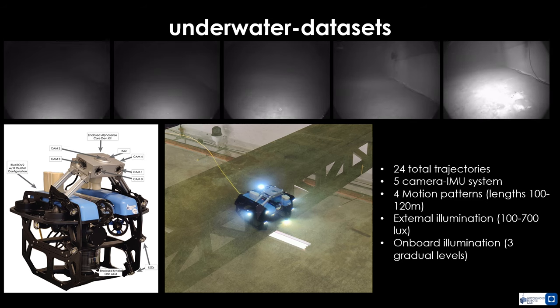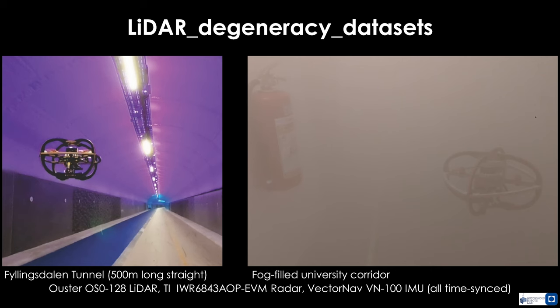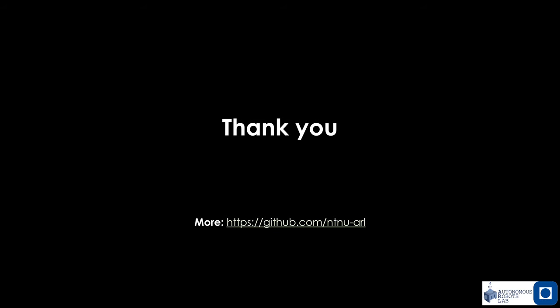Furthermore, we released a dataset involving lidar, radar, and IMU data focusing on conditions of lidar degeneracy, either due to geometric self-similarity or the presence of dense smoke.